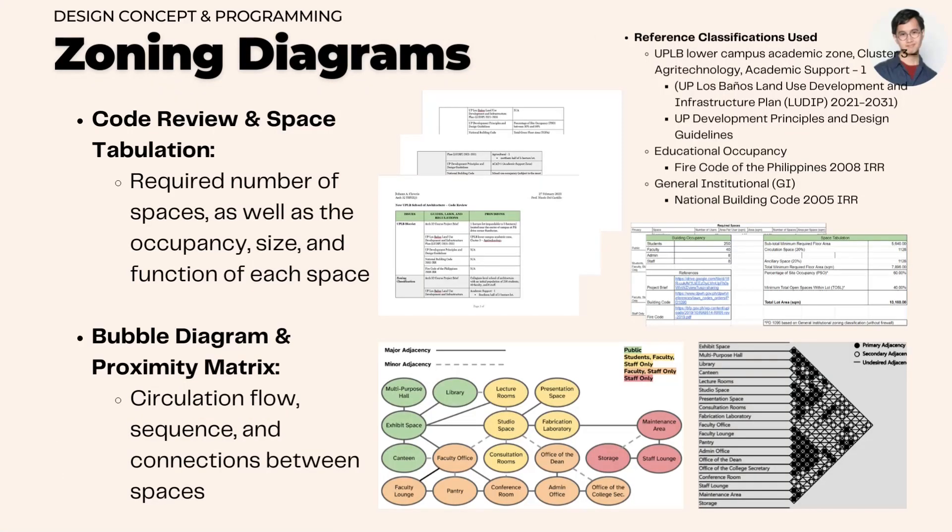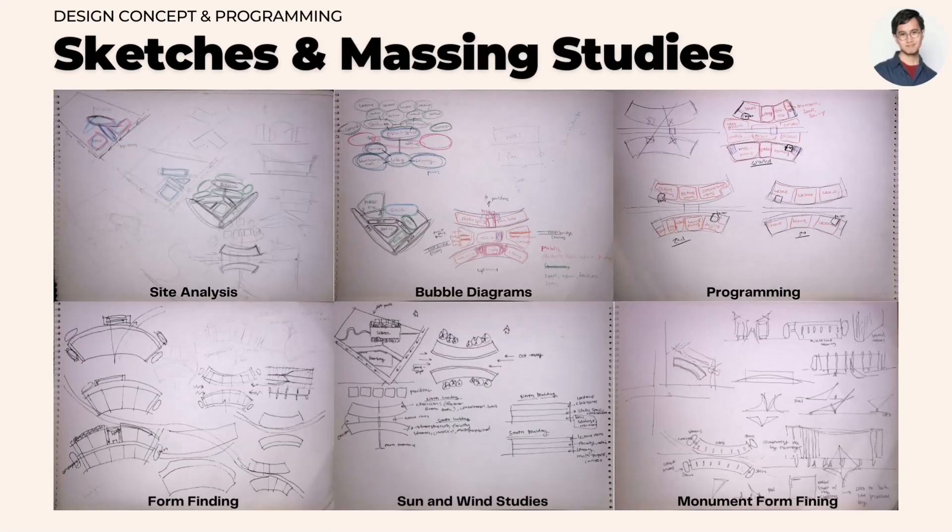Spaces were first organized through tabulations, bubble diagrams, and proximity matrices. Sketches and massing studies allowed for further refinement.